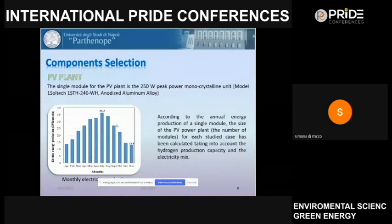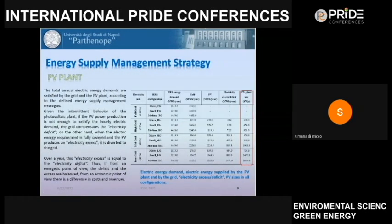For the PV plant, we considered 250-watt-peak monocrystalline units. In this figure, you can see the monthly electric production of the PV plant. According to this production profile and the defined electricity sharing strategy between PV and grid, this table shows — for each hydrogen refueling station size and each electricity mix — the annual electricity contribution from the grid, from the PV, and the PV system size.